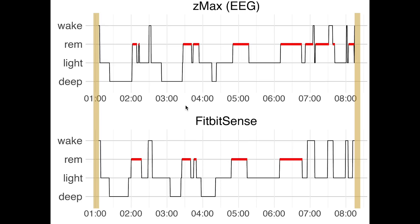Finally, it was also really good at detecting the moment I fell asleep this night and the moment I woke up, which are marked here in yellow-brown.